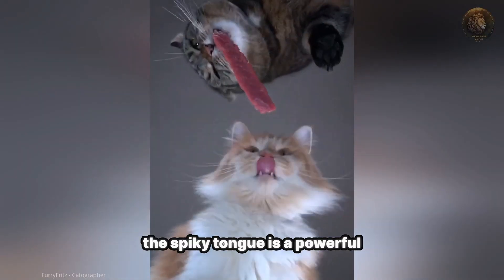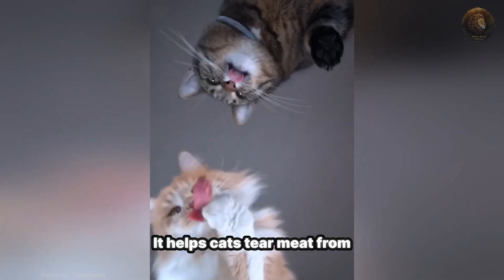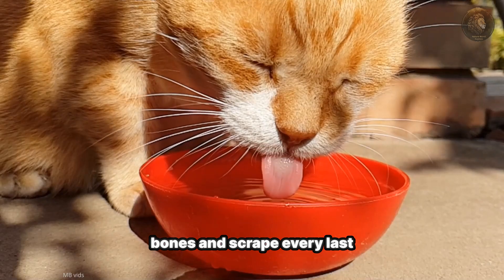Beyond grooming, the spiky tongue is a powerful tool for eating. It helps cats tear meat from bones and scrape every last bit off.